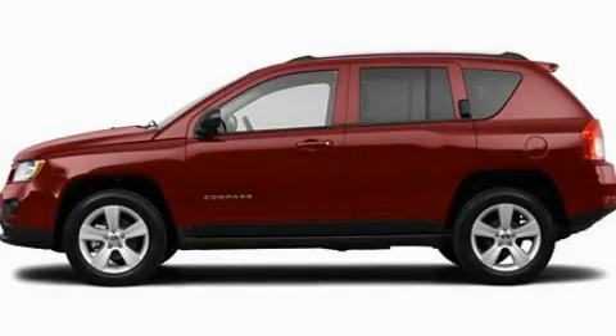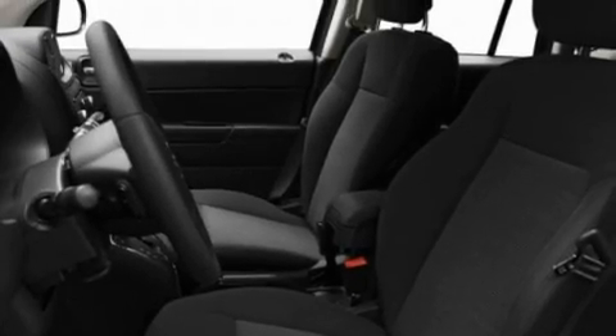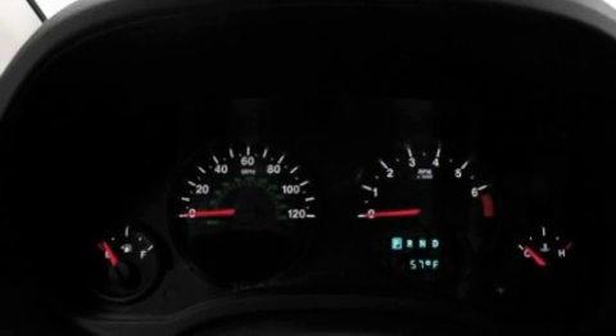This is a 2011 Jeep Compass, plenty of space for what you need. Its top features include heater vents for rear seat passengers, cruise control, heated side view mirrors, and a CD player which is capable of reading MP3s.